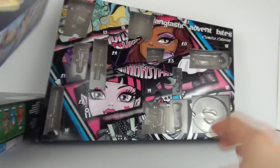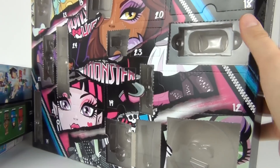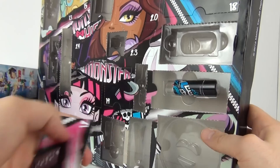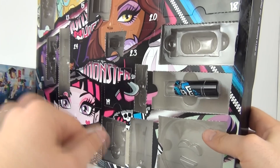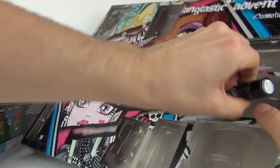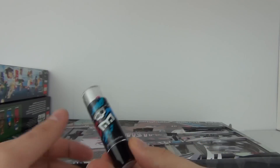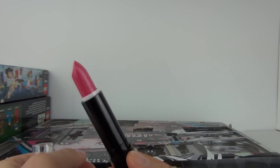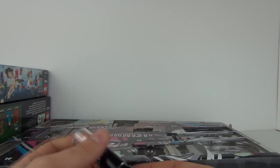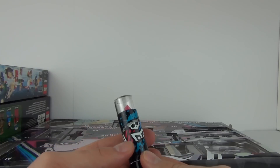So on to our last one - the Monster High Advent Calendar, proving to be very, very good. There is box number 12. Let's rip into this one and we will see what we will see. So in number 12 we have the lipstick. Let's just pop this out, and there is your Monster High lipstick - very, very cool and very pink. So there you go girls, another great cosmetic piece for you all from the Monster High Advent Calendar.